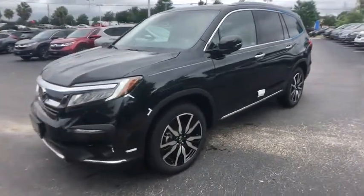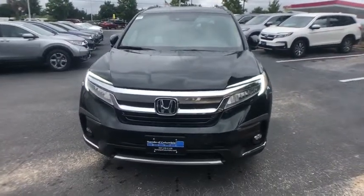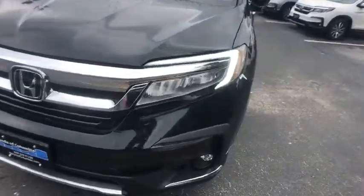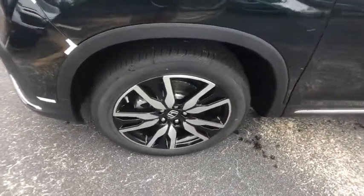Electronic stability control. Heated front seat. Heated steering wheel. Fog lights. Rear window defroster. Security system. Trip computer. Power windows. Entertainment system. Brake assist. Panic alarm. Tachometer.